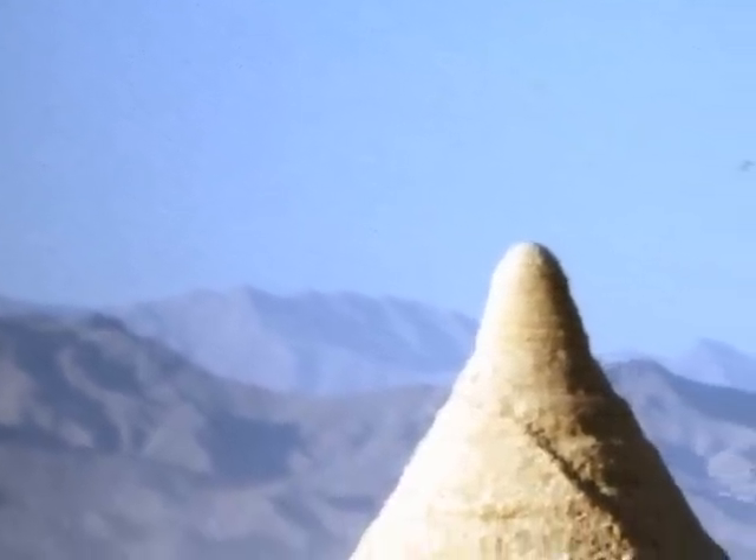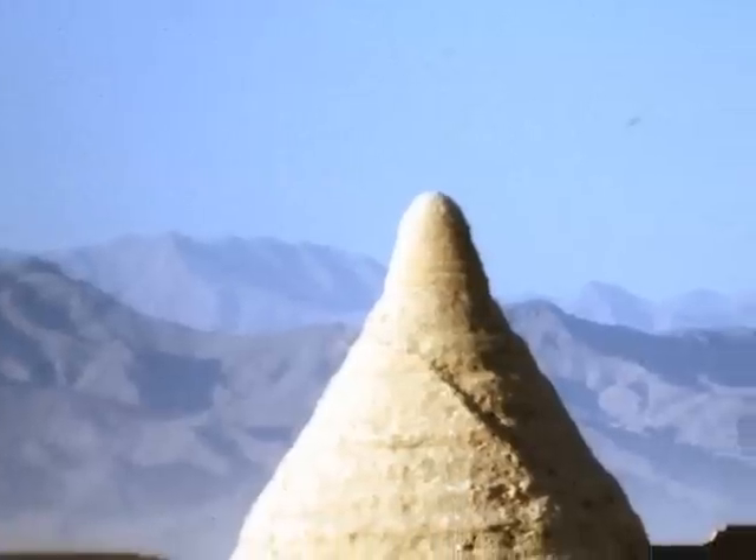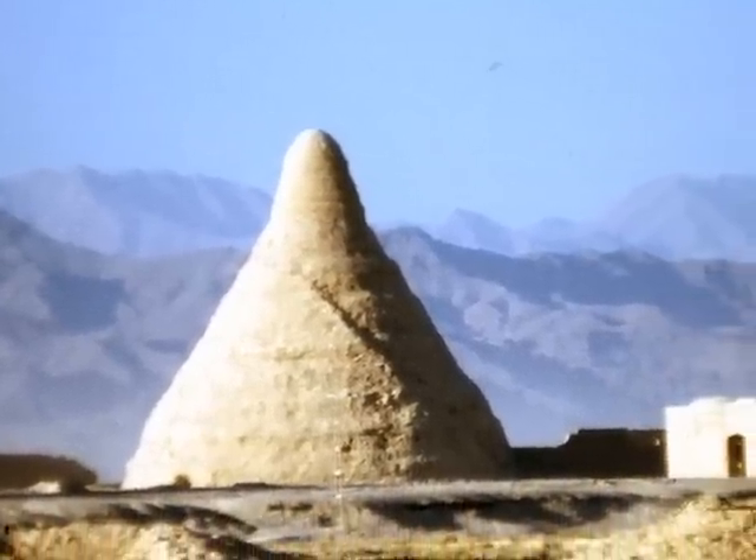Thanks for joining me, dear viewer, on this tour of kanats in Iran. I do hope you have a pleasant day.